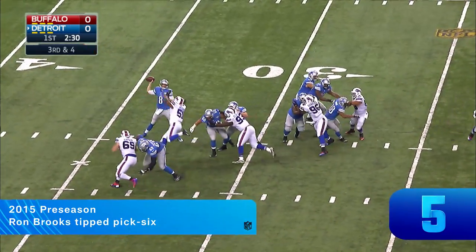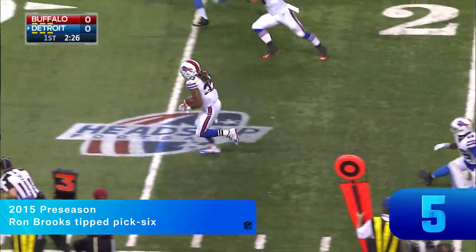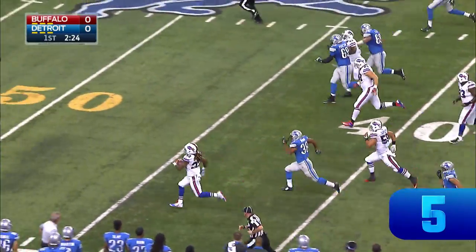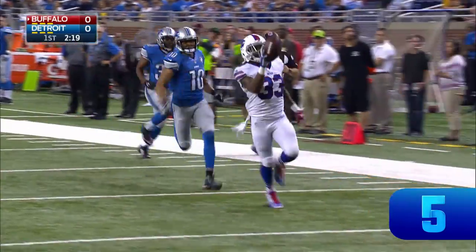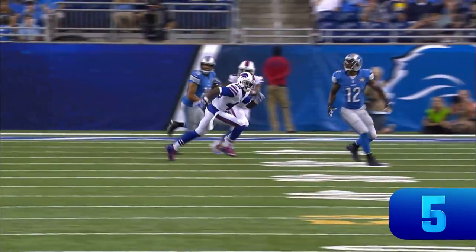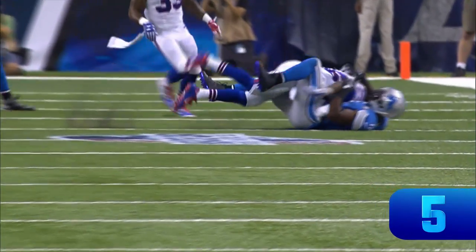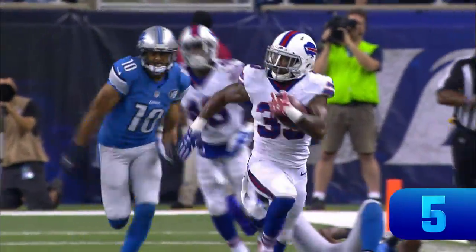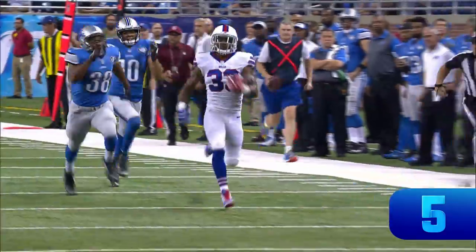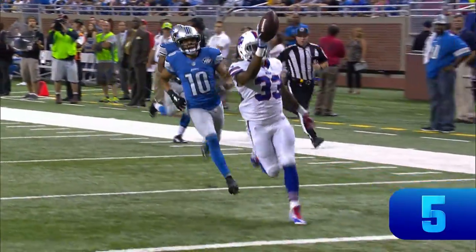TJ Jones to his left. He looks right, he throws right. A little high, but Ross comes down — tipped up in the air and it's picked off! This could go for the Bills, and it will. It's Ron Brooks. See you later. Jeremy Ross is going to go up, have the ball, but when he comes down it never touches the ground. That should be an interception. I would not call that a fumble recovery because Jeremy Ross never had possession of it.